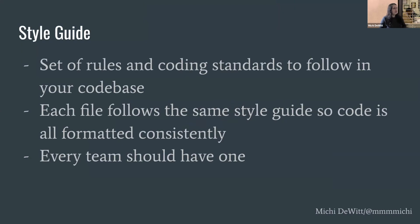First, what's a style guide? A style guide is just a set of rules and coding standards that you follow in your code base. You use it so that all of your files are going to be formatted the same — every TypeScript file formatted exactly the same as all other files in your project, same with your HTML. This is really important for teams, especially larger enterprise teams, because having files formatted consistently reduces the mental overhead for developers, making it easier to read files and add more features.